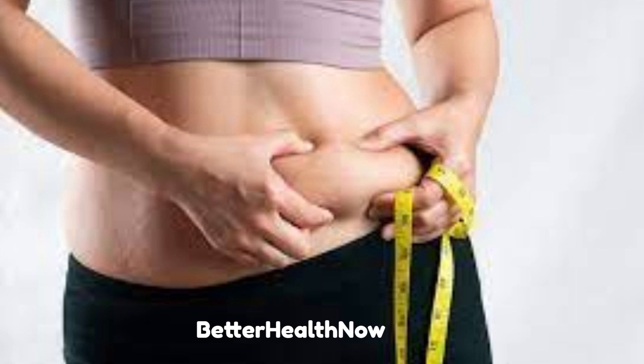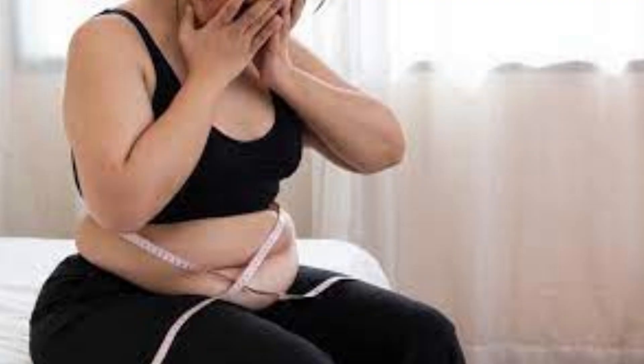It is important to note that weight loss can significantly improve fatty liver, and in some cases can even reverse the condition. Losing weight gradually through healthy lifestyle changes is the most effective way to manage weight gain and improve fatty liver.